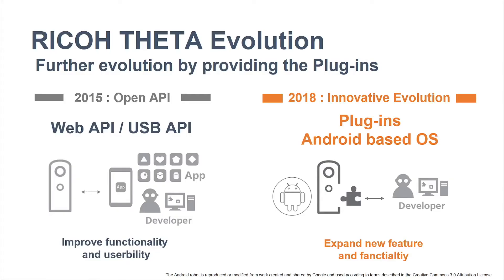But Theta V is evolving beyond being just a 360-degree camera. Back in 2015, we started to support open APIs. Using the open Web API and USB API, many developers in both consumer and business contexts could build their own applications on smartphones and tablets to control the Theta camera — great advantages for developers.